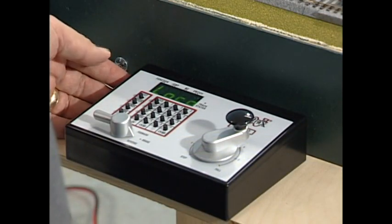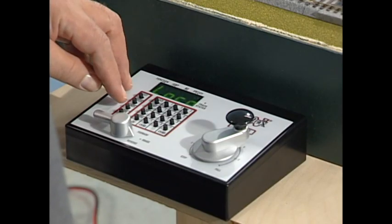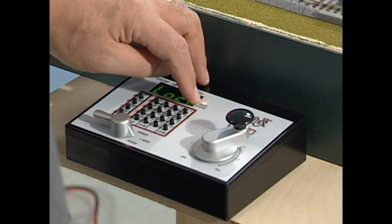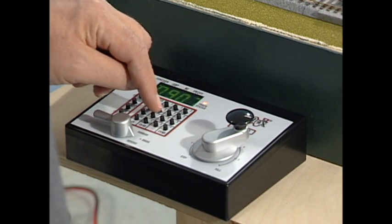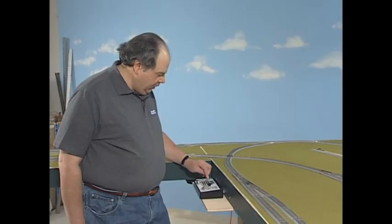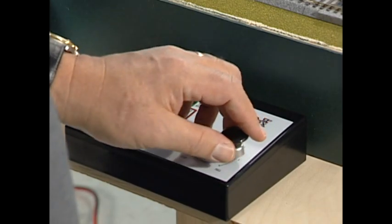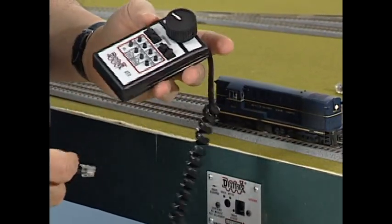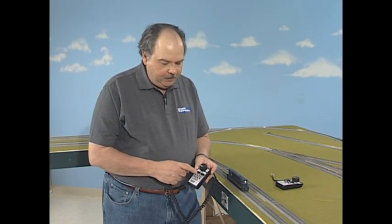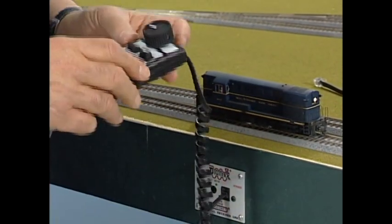We've plugged in our power strip under the layout and we have power to the Zephyr command station. We see the loco display showing it's getting power, but we push the power button to turn on the track status light, meaning we have power on the track. I press the loco button and assign the locomotive by punching in its number and hitting the loco button again. When the number goes steady, I have the engine and should be able to run it. Now the two walk-around throttles: first is the UT4 tethered throttle. The thumb wheel knobs set the locomotive number, then you plug it in and automatically acquire that locomotive.